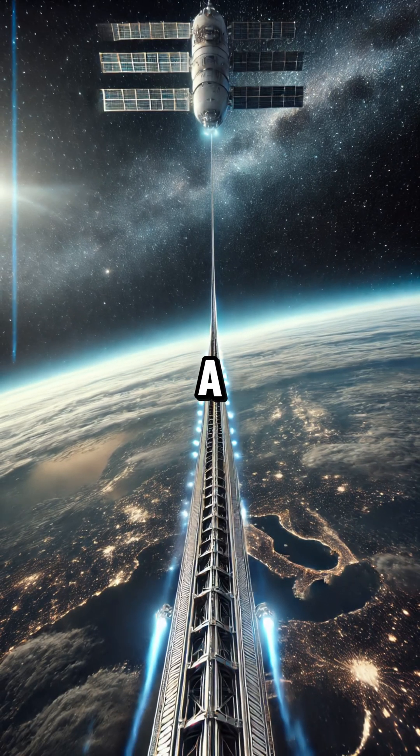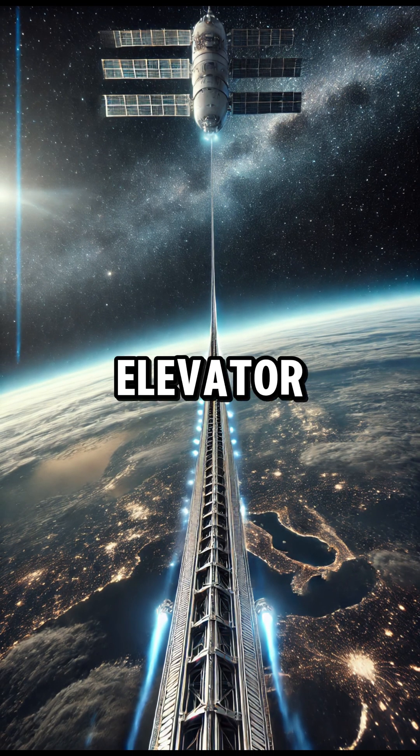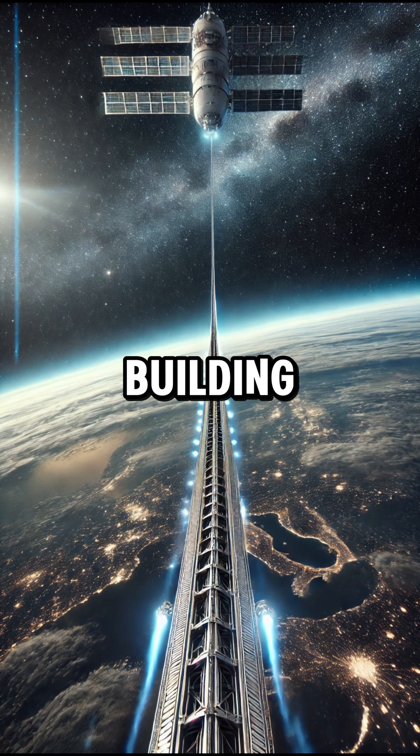The concept is simple: a cable stretching from Earth's surface to space with an elevator climbing up and down. However, building it is incredibly difficult.